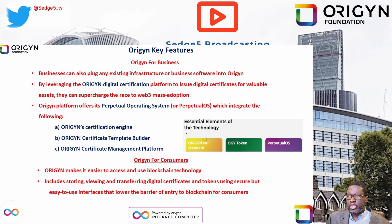Origin also offers features for consumers. Origin makes it easier to access and use blockchain technology — this includes storing, viewing, transferring digital certificates and tokens using secure but easy-to-use interfaces that lower the barrier to entry into blockchain for consumers. For more on use cases, please refer to the use case section later in this video.